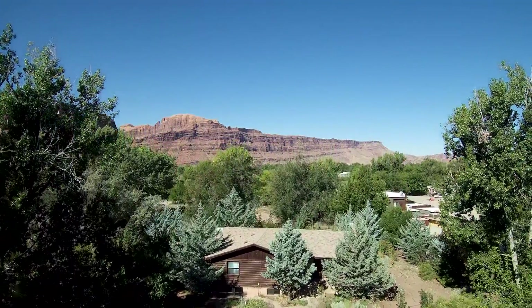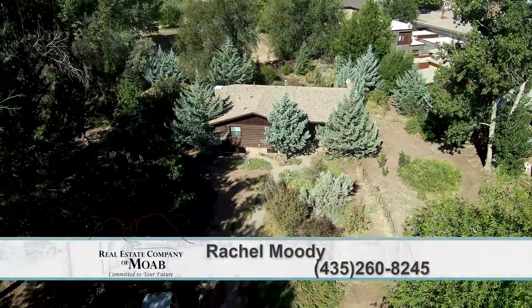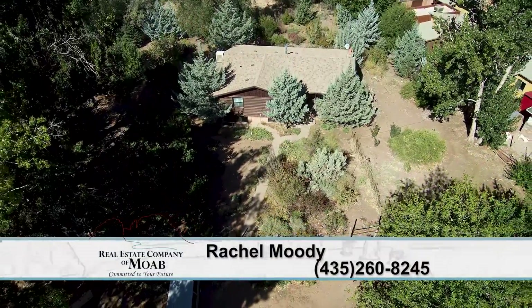If somebody wanted more information, how would they contact you? They should reach me on my cell phone at 435-260-8245.